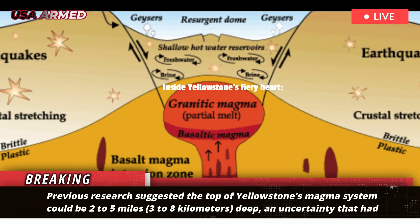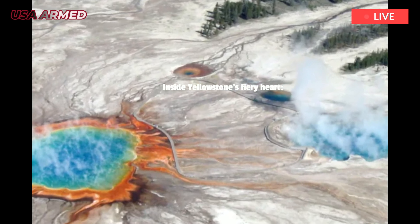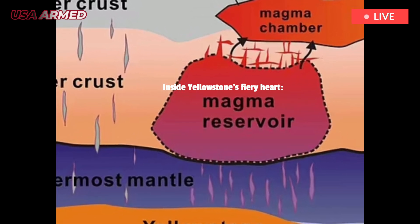Previous research suggested the top of Yellowstone's magma system could be 2 to 5 miles — 3 to 8 kilometers — deep, an uncertainty that had geologists debating how the current magma system compares to conditions before previous eruptions.